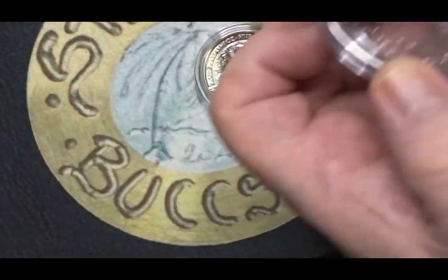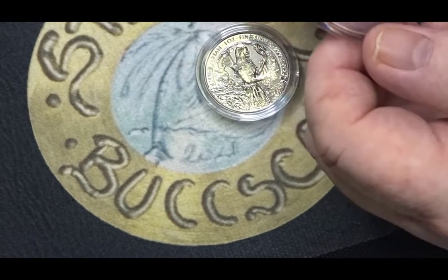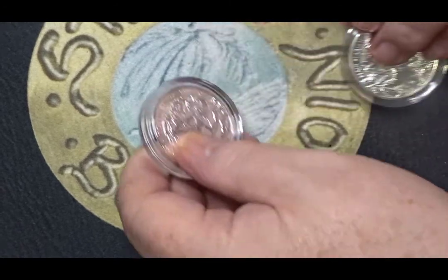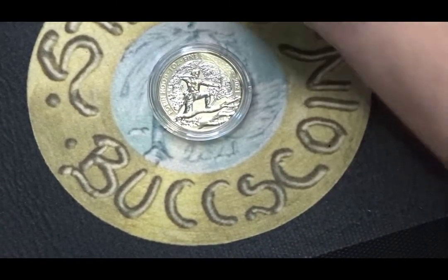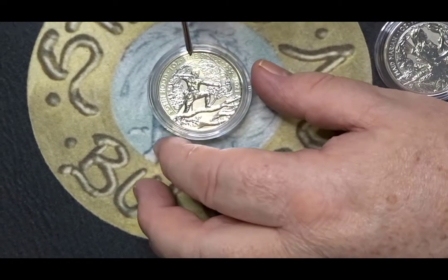These are one ounce silver coins. This one is dated 2021 and it's a one ounce coin from the Icons series. I think I've got three of them from the Icons series. There's this first one here which is Robin Hood.